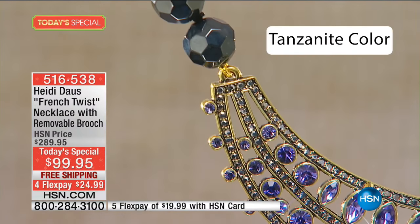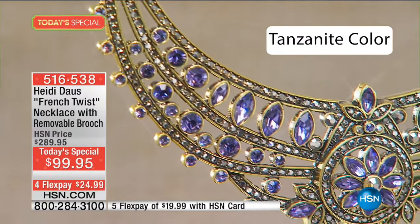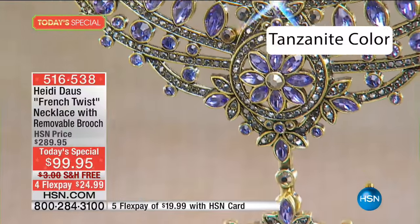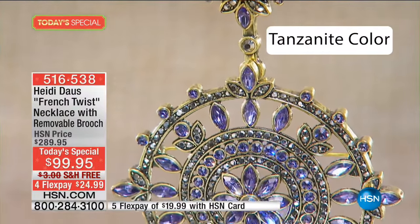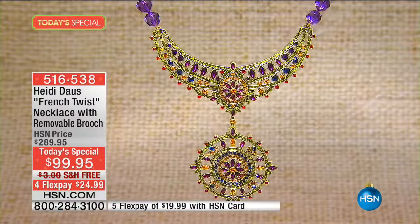A lot of folks tonight have chosen the tanzanite color. Tanzanite has been a tremendous hit. Look at the colors — oh my gosh, that's 563 stones, 38 fancy cut stones. The tanzanite is a gleaming example of why we are about to hit 3,000 spoken for.